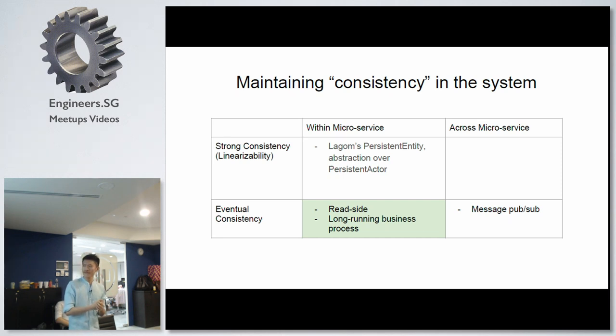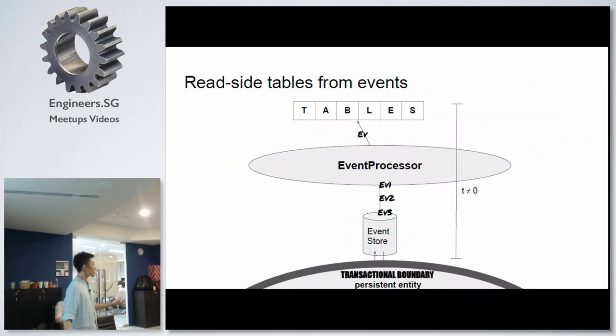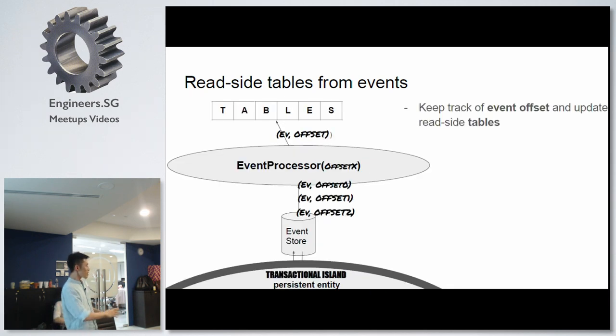That was linearizability in the write side — the C part (command part) of CQRS. Now we go to the read side, which is the eventual consistency world. Drew mentioned Lagom's nice abstraction of the read-side processor. From the transactional boundary — where we have strong consistency — events get emitted. When events are emitted, things have actually happened. Those stream into the event processor and eventually go into your read-side table. T here is not equal to zero — there will be a delay that we have to embrace at the read side. To be eventually consistent, we not only embrace the delay, but we must ensure the events we apply to our tables have exactly-once semantics — no duplicate events and no missed events.